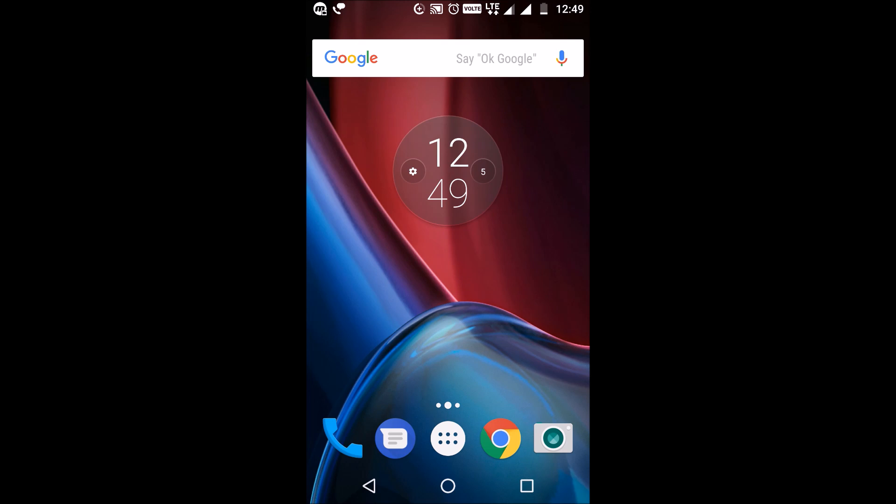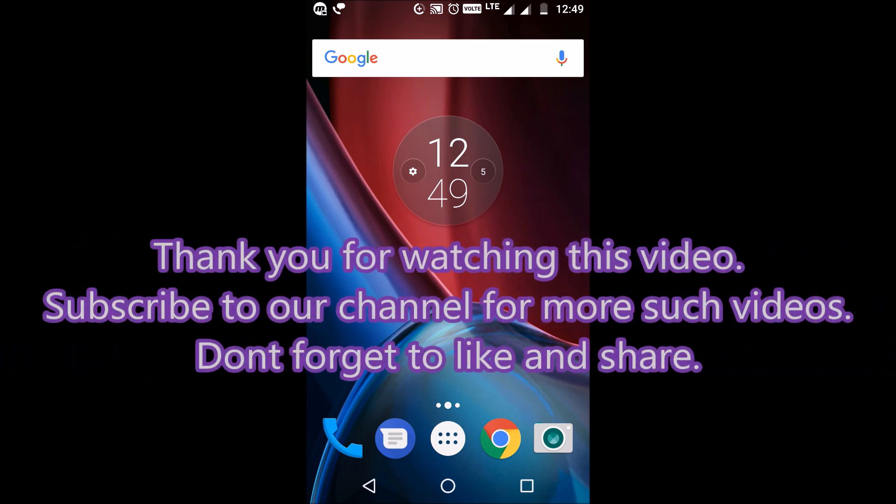So guys, apart from the ten features listed above, there are many others introduced as part of Android Nougat. I just tried to cover the main ones in a short span of time. I hope you enjoyed this video — don't forget to ask questions in the comment section below, and do like, share, and subscribe to our channel. Thank you.